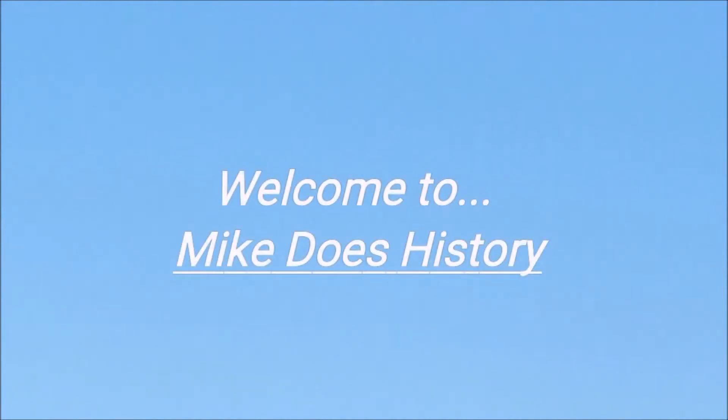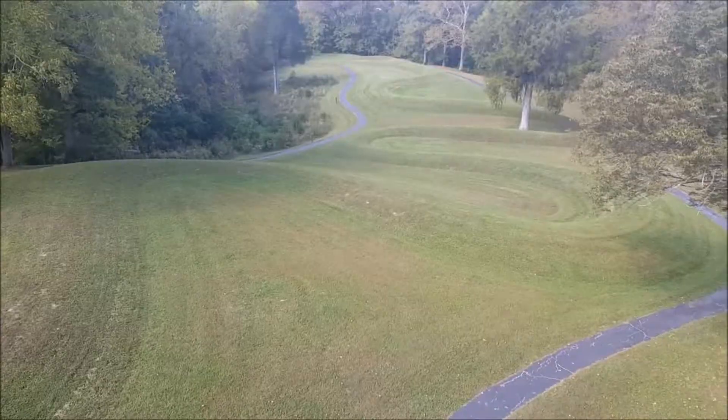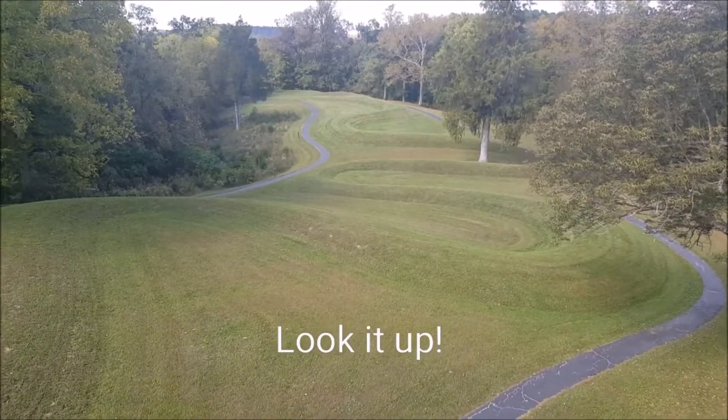Welcome to Mike Does History. Just arrived out here at the Great Serpent Mound. If you look the Serpent Mound up on Google Earth or on MapQuest, you can actually see an aerial view of it.